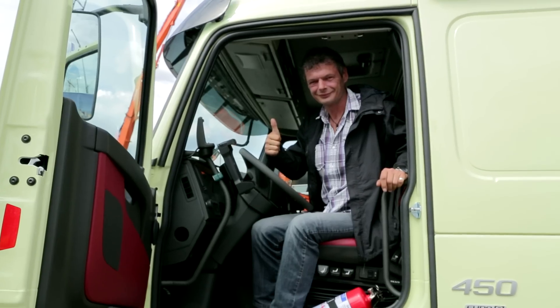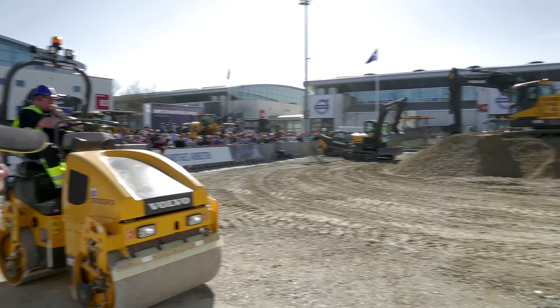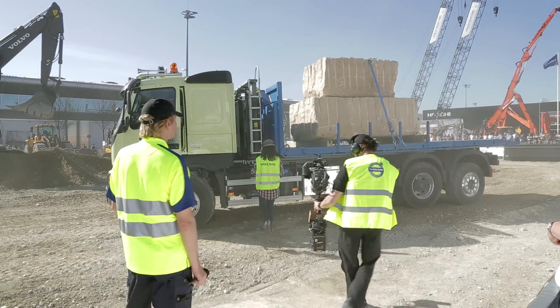It looks tough. I think it's an ideal sort of vehicle. We have an engine up to 500 horsepower, and we have automatic transmission. Excellent.